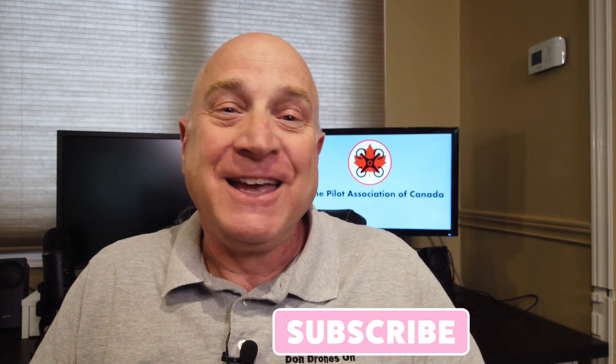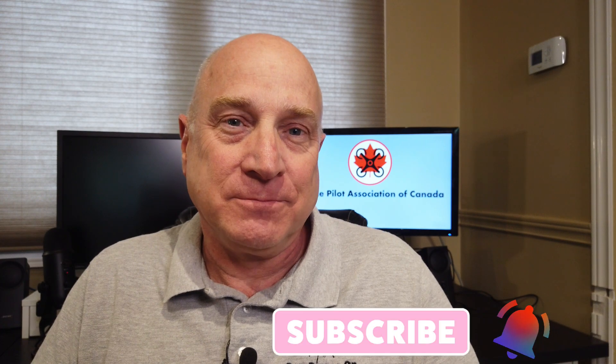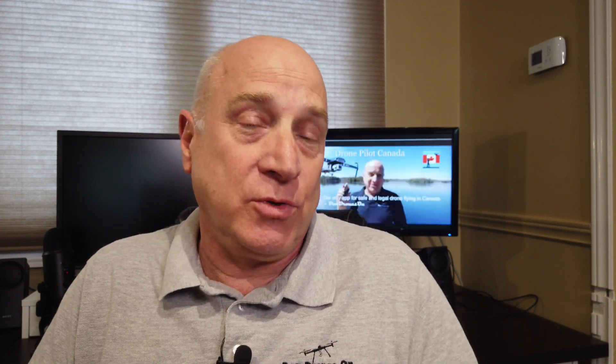And while you're down there, make sure you're subscribed to my channel and hit that bell to receive notifications of new videos. Let's start with a change for drones below 250 grams. And before I get into the details, a quick word on my slide format.